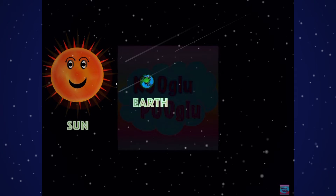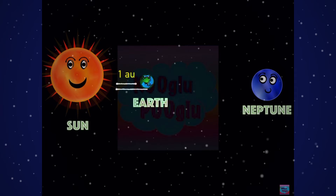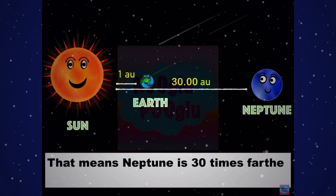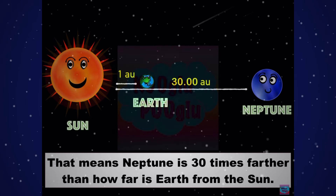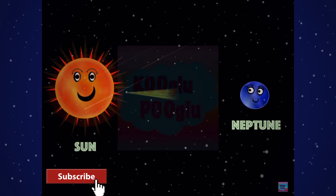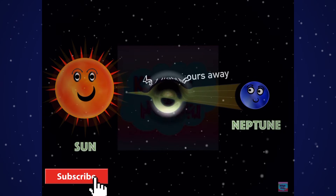If Earth is 1 AU away from the Sun and Neptune is 30 AU away from the Sun, that means Neptune is 30 times farther than Earth is from the Sun. In terms of light travel, Neptune is 4.1 light hours away from the Sun.